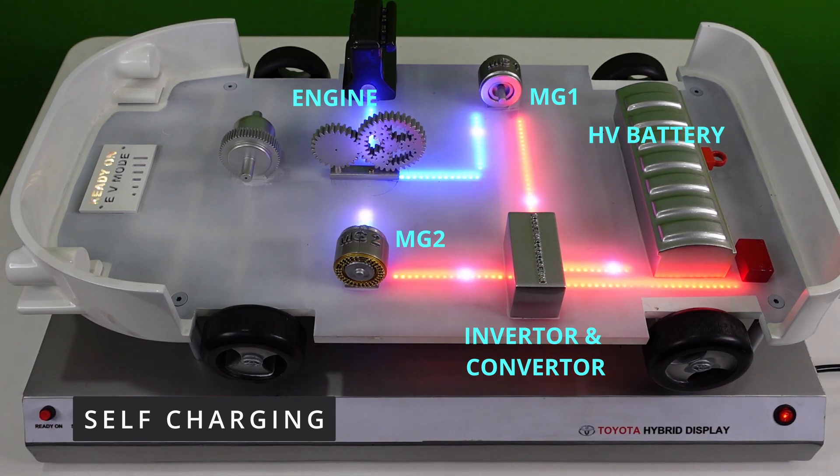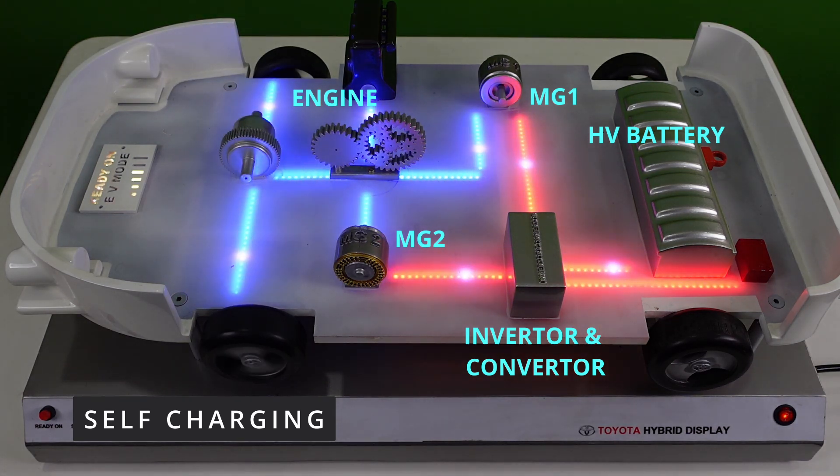Next is the self-charging feature of the hybrid electric vehicle. When the vehicle is driven at a constant speed cruising, the power from the engine is used to drive the wheels and also to drive MG1, which generates electricity that is used to charge the HV battery. This prevents the need for charging the hybrid vehicle from an external power source.